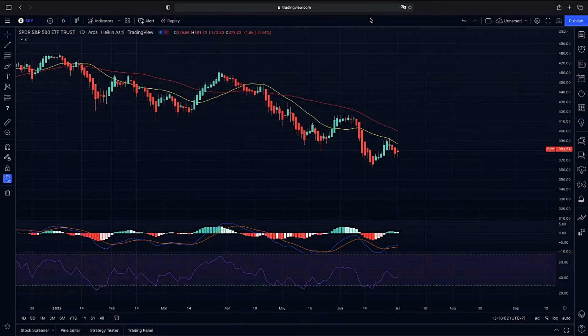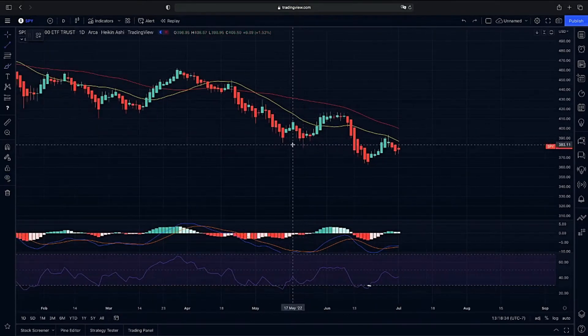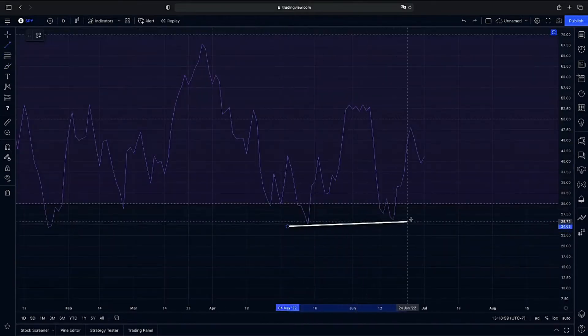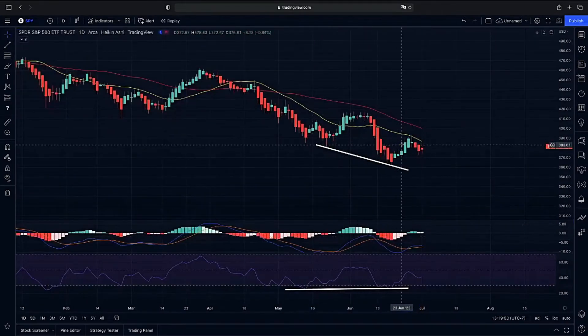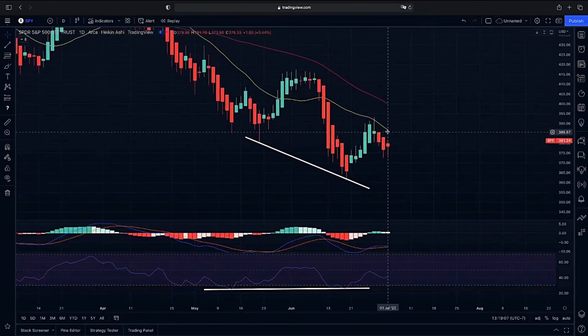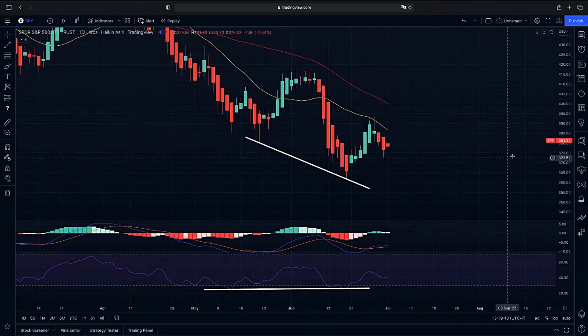Jumping into the daily chart on the SPY — we have been pulling back, and a lot of people are curious if this is the bottom. We do have bullish divergence, as our price action is dropping into lower lows while we have higher lows on our relative strength, which shows that reversal in momentum. We did get that bounce because of the bullish divergence, and we got that strong rejection on the lower end of our 20-day moving average.